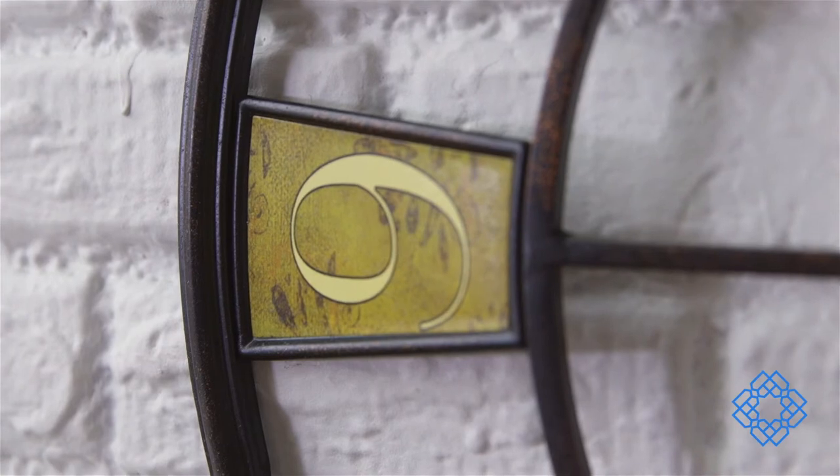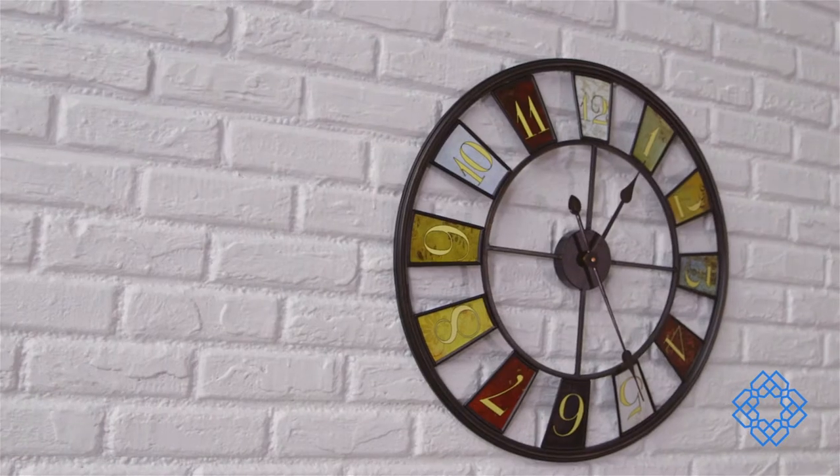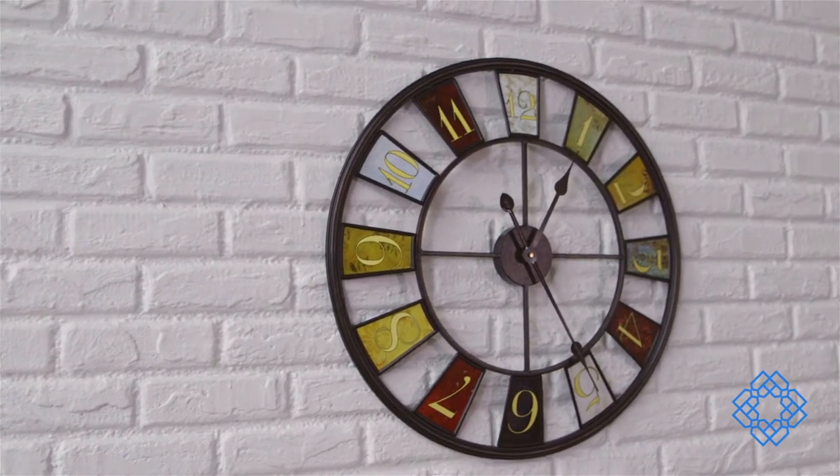But even though the clock matches well, don't expect it to blend. This big timepiece is a conversation starter and attention grabber. As an added bonus, this artistic accessory from Infinity Instruments actually keeps time. It's more than just a pretty face, but it's still the life of the party.